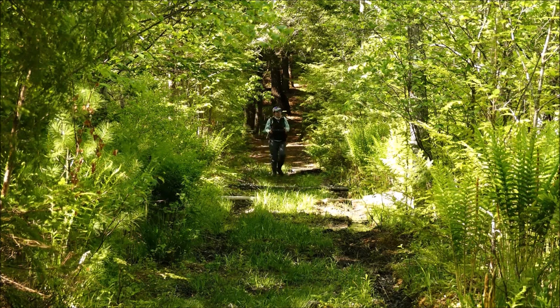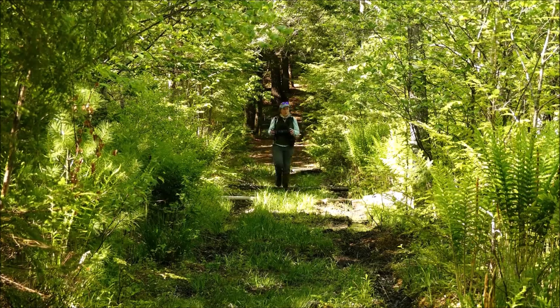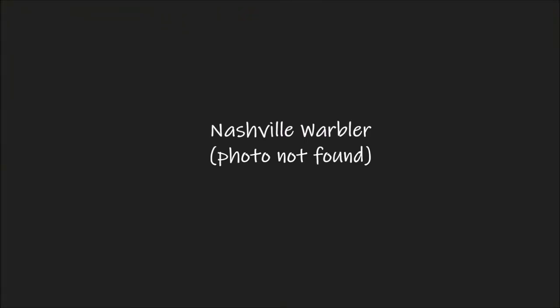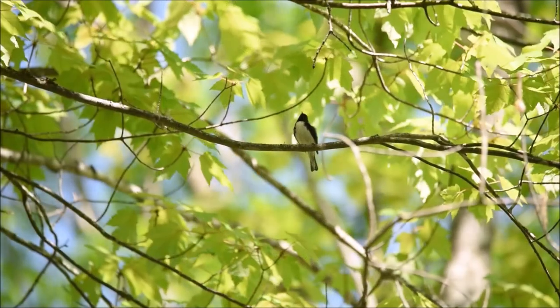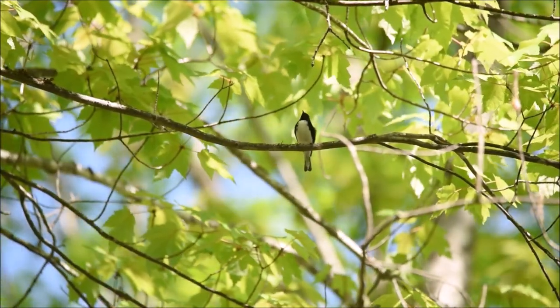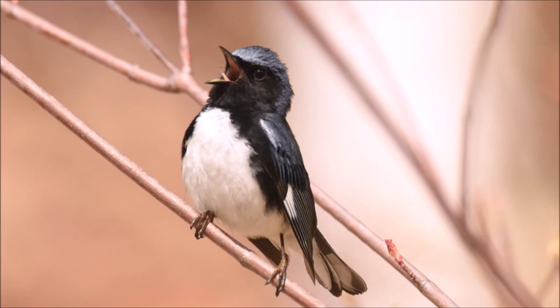Every spring I listen for a Nashville warbler along this path. I've never been able to get a good photo because they stay really high, but the song is unmistakable. Our walk last year was rainy with not a lot of people, but we found the Nashville warbler. Here is a sweet little black-throated blue warbler. Black-throated blue warblers will have up to three broods per summer if they are successful.